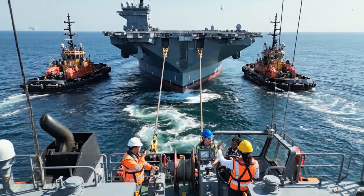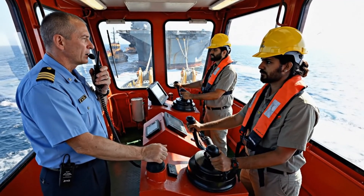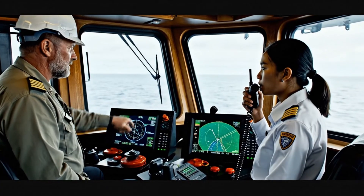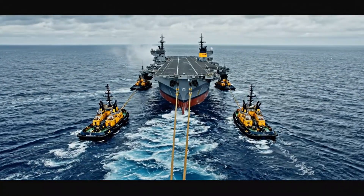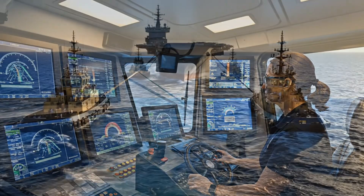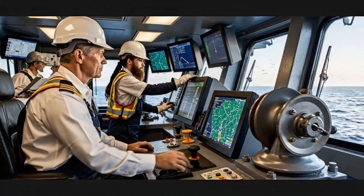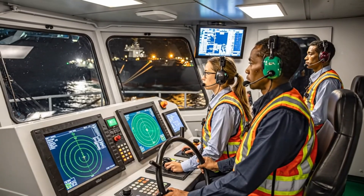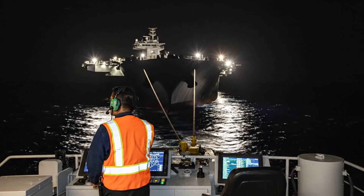All vessels, synchronized thrust to 5%. Affirmative, increasing to 5% — the lines are clear. Bridge to all stations: increase speed by 0.5 knots. Maintain tension on lines 3 and 4. Steady as she goes. Adjusting heading now. All tugs, check tension. Helm confirmed, holding steady at 5,000. Bridge to engine room, confirming stable output. Engine room copies — all systems green. Tow master, status update. Course and speed optimal. Engine parameters green.